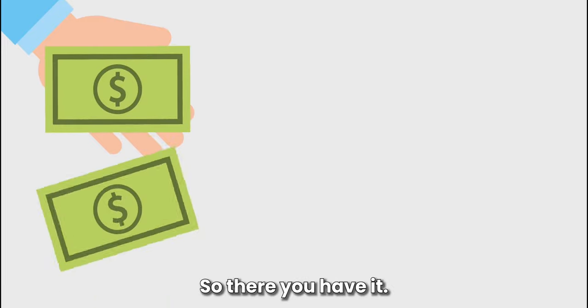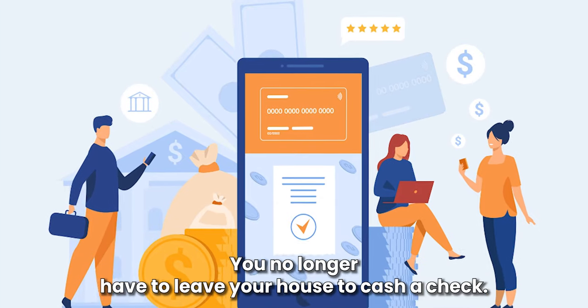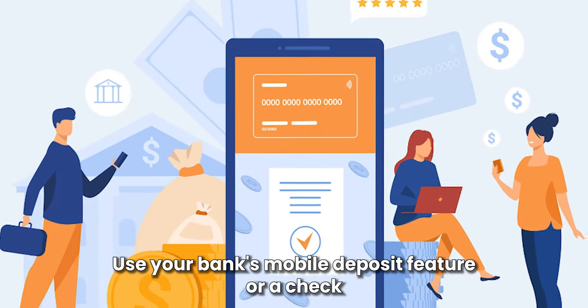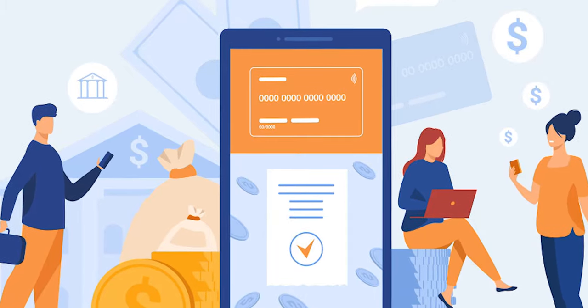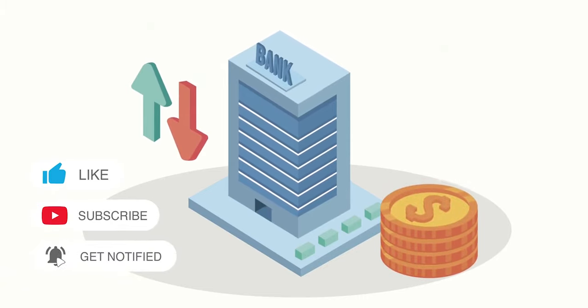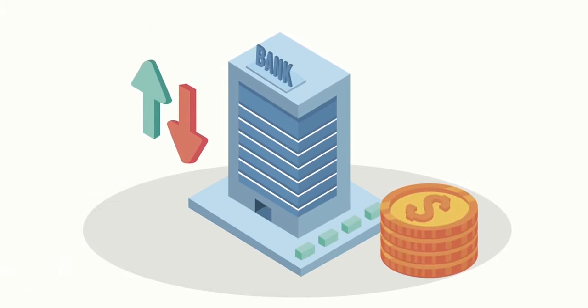So, there you have it. You no longer have to leave your house to cash a check. Use your bank's mobile deposit feature or a check cashing app and cash in checks from home. Feel free to like, comment and share the video. For more information, visit www.fema.gov.au.